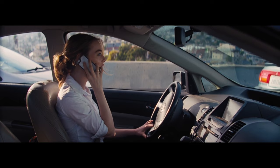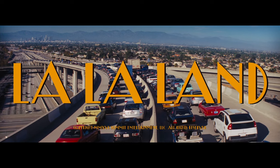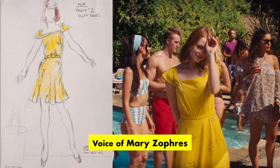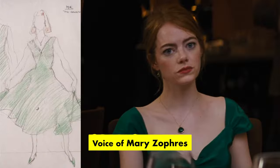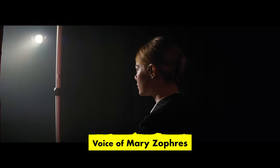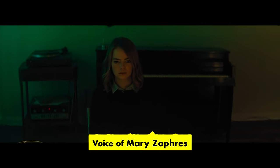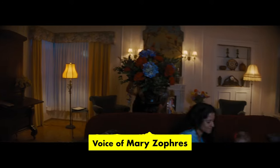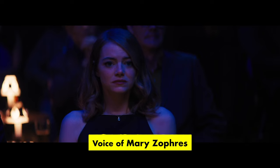A character's costume doesn't have to be linked to one specific color to give us an association, then change to another to signal transition. An interesting example is the protagonist Mia from La La Land. As the film's costume designer explains: the idea for Mia is that she starts off with a lot of vibrant color and there's a girlishness to her. As the movie continues and she becomes more mature, the color starts to become less important — a little bit more desaturated — to the point where in her one-woman show, it's literally black and white. Then we see her five years later, and it's the same girl, but more sophisticated.